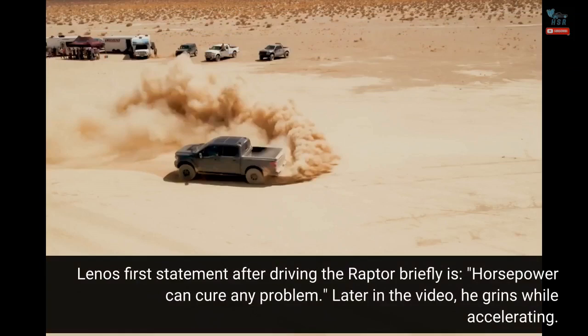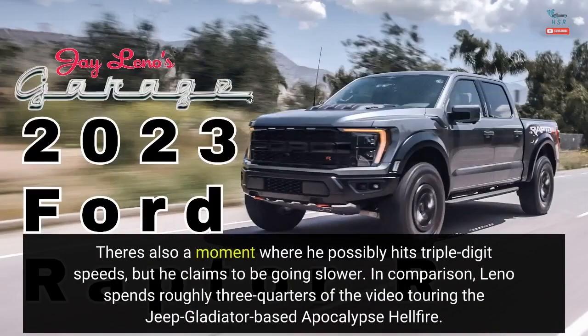Leno's first statement after driving the Raptor briefly is, "horsepower can cure any problem." Later in the video, he grins while accelerating. There's also a moment where he possibly hits triple-digit speeds, but he claims to be going slower.